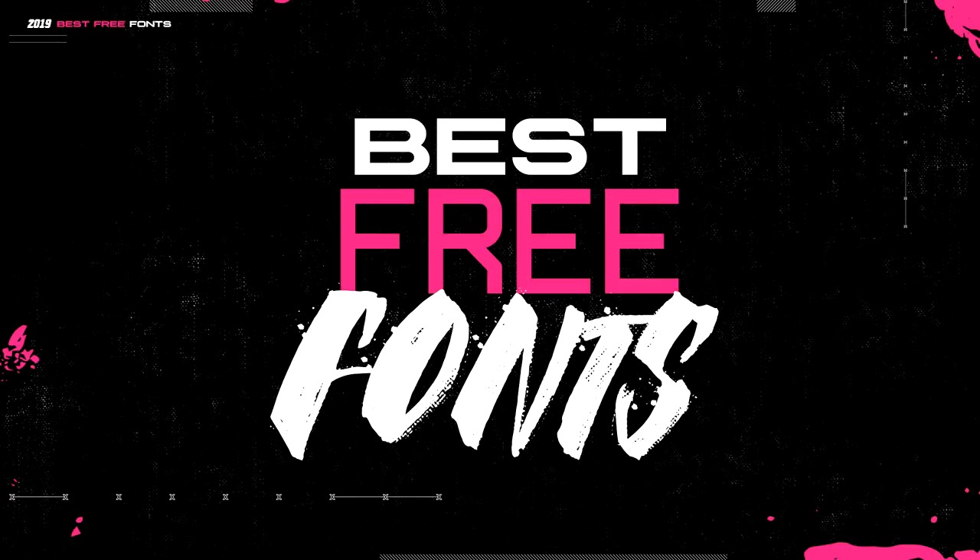All the links for the fonts you see are gonna be in the description below with the name and download links. I believe most of them are from dafont.com — not sponsored, it's just where I get my fonts. There's also a single pack download so you can grab all the fonts in the video at once in raw files.